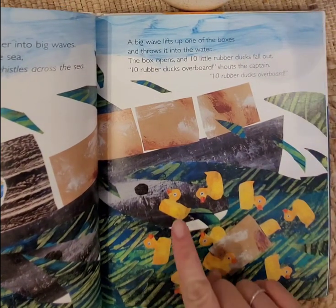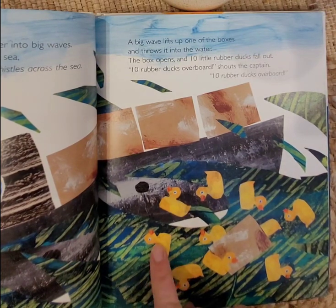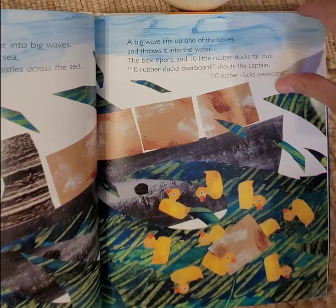Let's count: 1, 2, 3, 4, 5, 6, 7, 8, 9, 10. Good job. Thanks for helping.